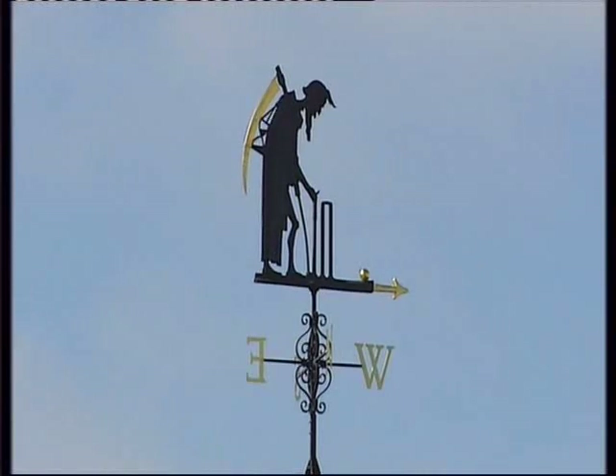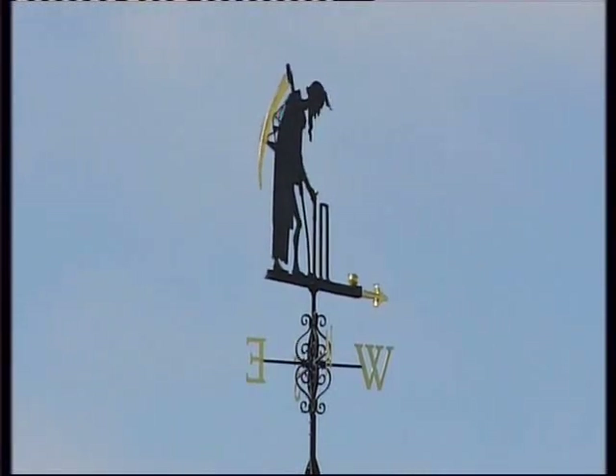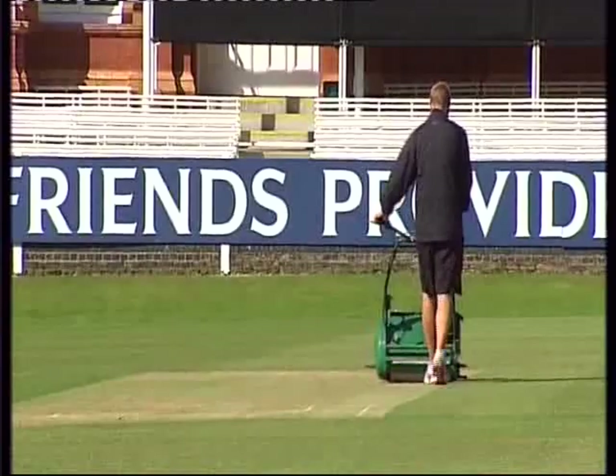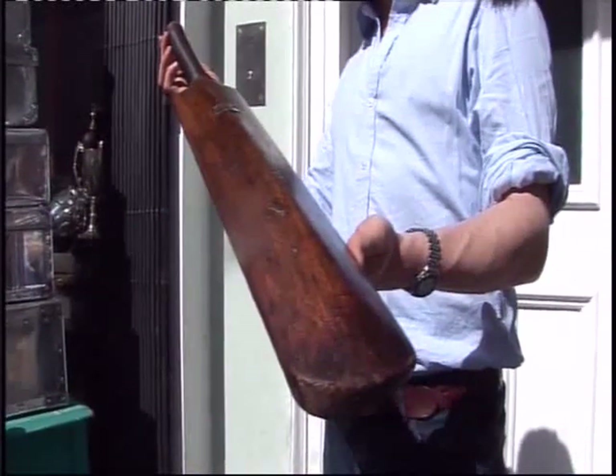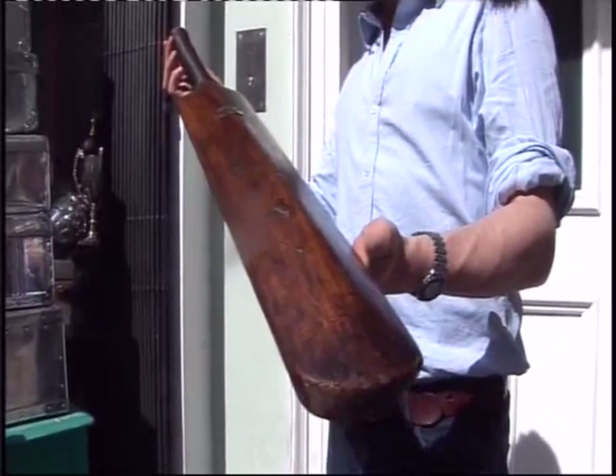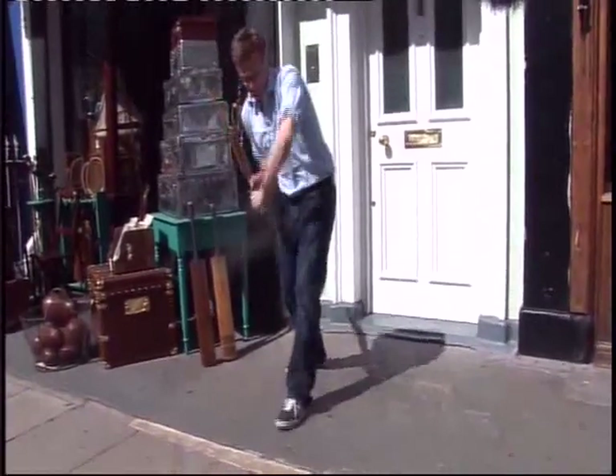Old Father Time, the symbol of Lord's Cricket Ground, has overseen a few changes on these hallowed fields. But one thing has remained more or less constant: the shape of the bat. This one is more than a century old and wouldn't look out of place on today's pitches.